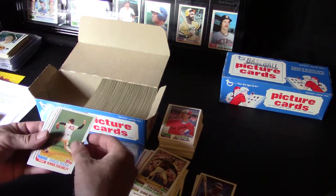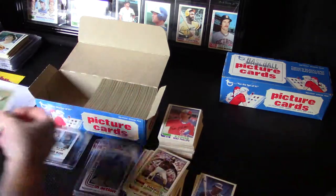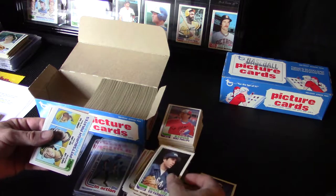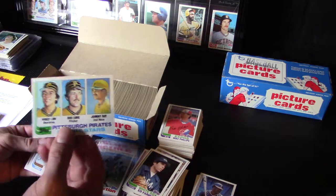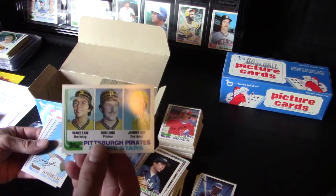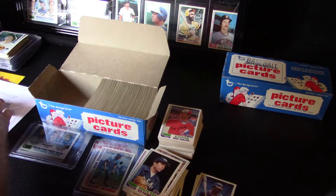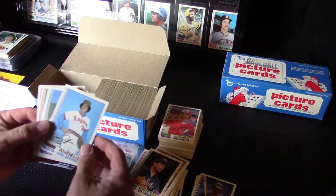Dennis Eckersley — I don't think I pulled that yet either, nice card, awesome. Pittsburgh Pirate Stars — I don't think I pulled that yet either. I just like the Pirates; their uniforms were awesome, their teams were good. 1979 World Series winners, and lots of Hall of Famers.